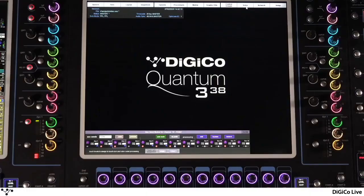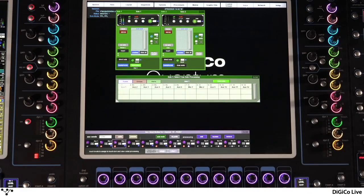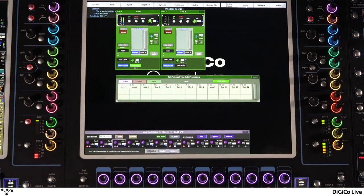And the final feature I'll talk about today is TruSolo. This handy function allows monitor engineers to solo an input channel, then listen to that channel with the output processing applied. Now you really can listen to any input on your solo bus and hear it exactly as your artists hear it with all of its output processing.